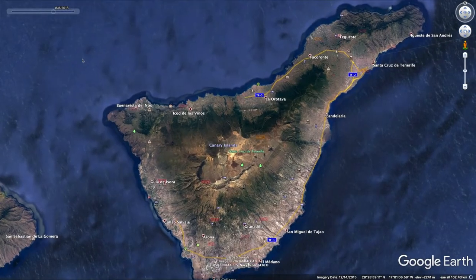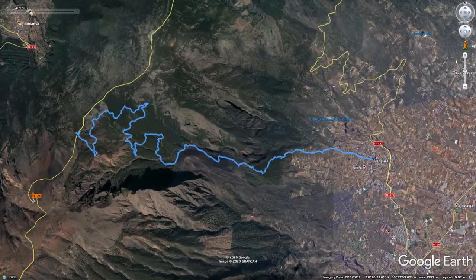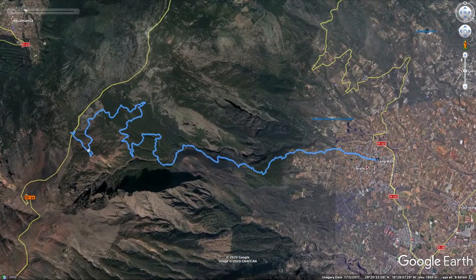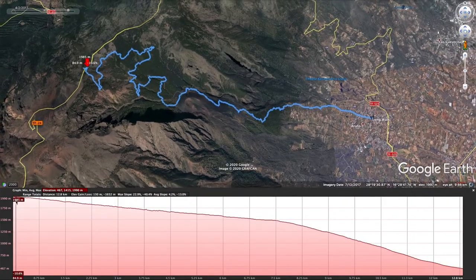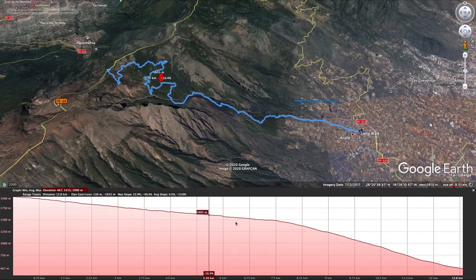We now zoom in on our walk. As you can see, we begin our walk from the drop-off on TF-24. We will wind down through various forested and open areas and then into Arafo for pickup by the coach. The initial altitude is around 2,000 meters and the gradient is fairly gentle initially until we reach the location of a landslide where the gradient increases markedly.